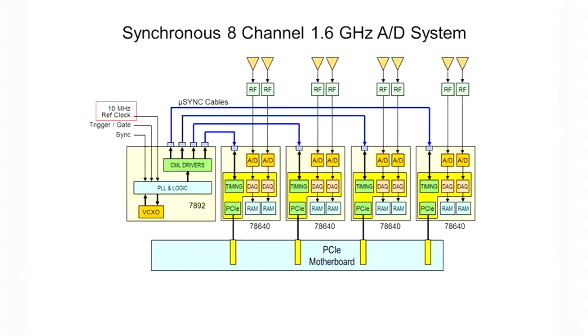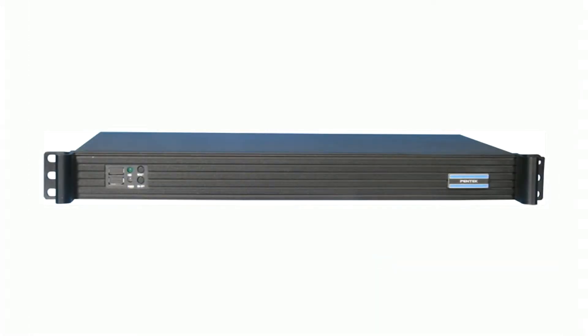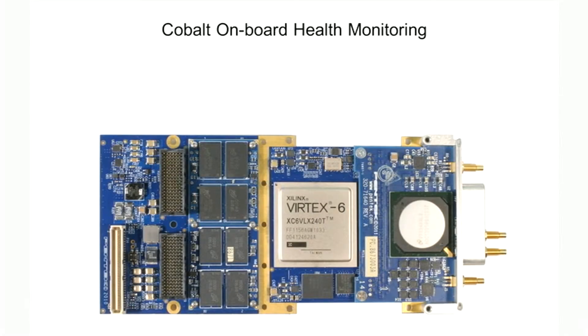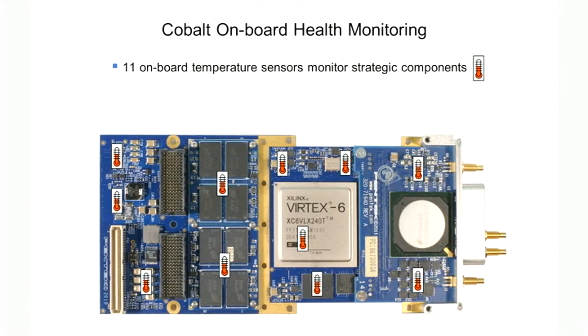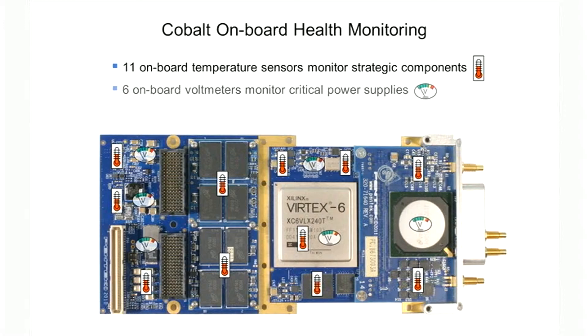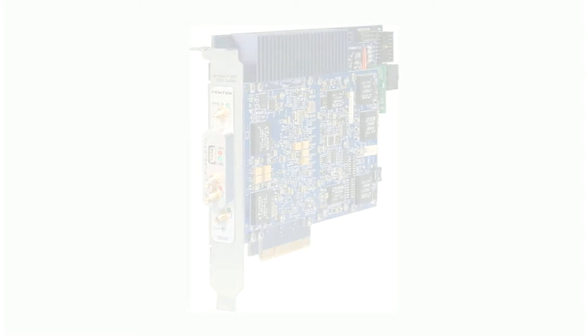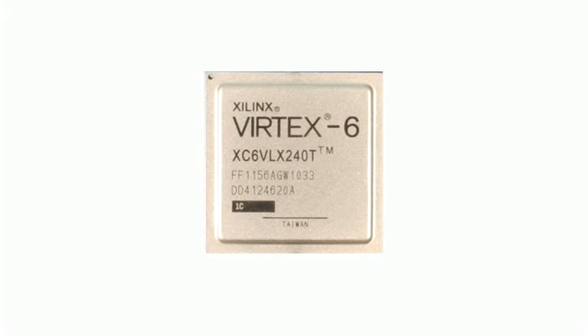A 10 megahertz reference clock phase-locks the VCXO on the 7892. For more than four boards, we offer the 9192 1U chassis for systems with up to 12 boards. All cobalt boards feature health monitoring resources including 11 onboard temperature sensors for strategic components and six onboard voltmeters to make sure that many power supplies are within spec. This simplifies systems diagnostics to verify operation at power-up, and alarm set points can generate an interrupt to the CPU during run time.